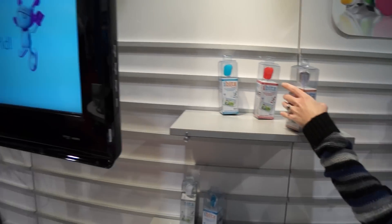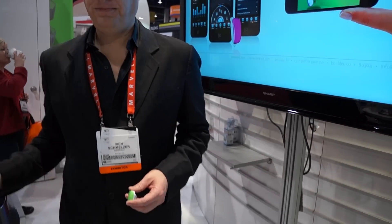Hey, this is Daniel here from Laptop Magazine and I am at CES 2013 with GeoPals, releasing their new iBits software. I'm here with Rich — why don't you tell me a little bit about the new platform and what it does for kids, families, and fitness?